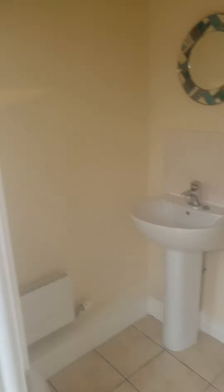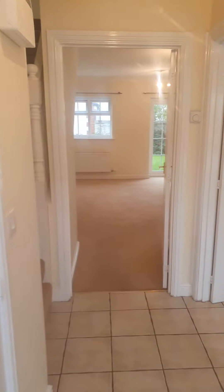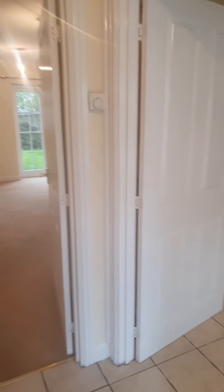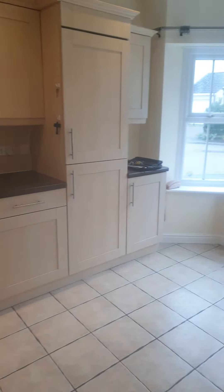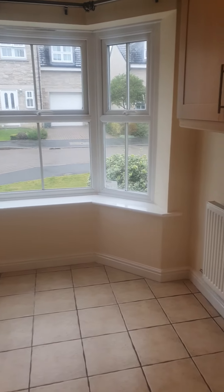So you've got a downstairs toilet. It's an unfurnished property, all with neutral decor through to your kitchen. It's like a kitchen diner, so you could fit a little table at the end there.